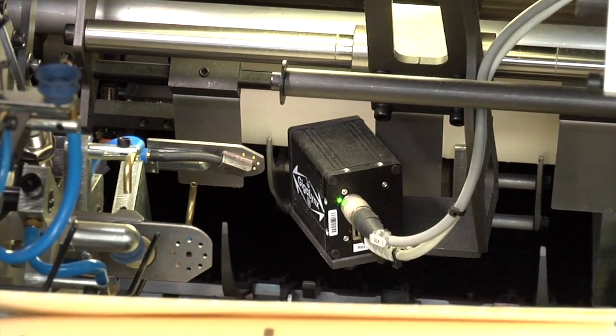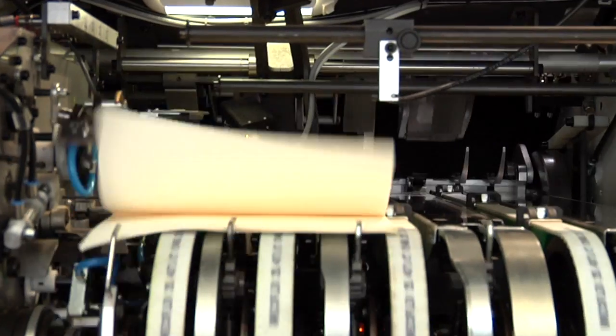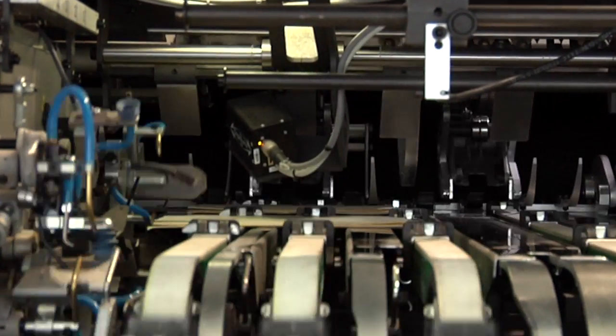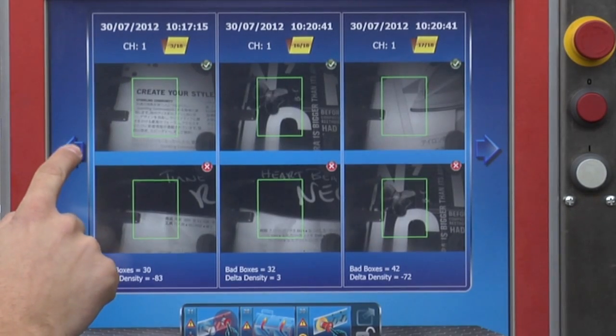The Jigalynx camera is the latest development in terms of quality control and comes as a standard feature. The system ensures the correct gathering by recognizing even text-only signatures.